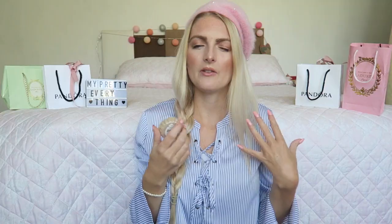The next scent is really perfect for fall and it's Ebony and Oak. Ebony and Oak is a really fall, autumn kind of scent — a little bit stronger than the two I showed you before, but I think for fall it is a really perfect scent. It has a little bit of a nature feel and I really love this one.